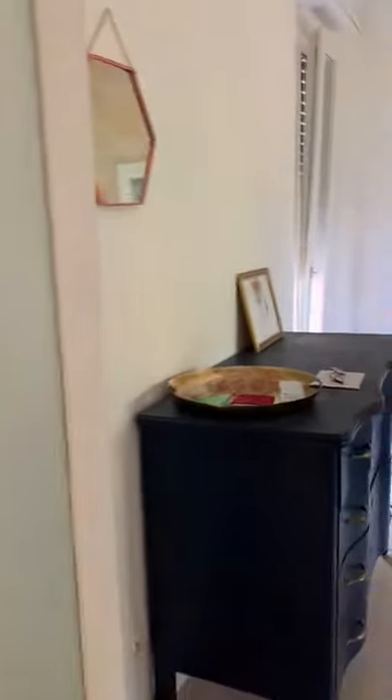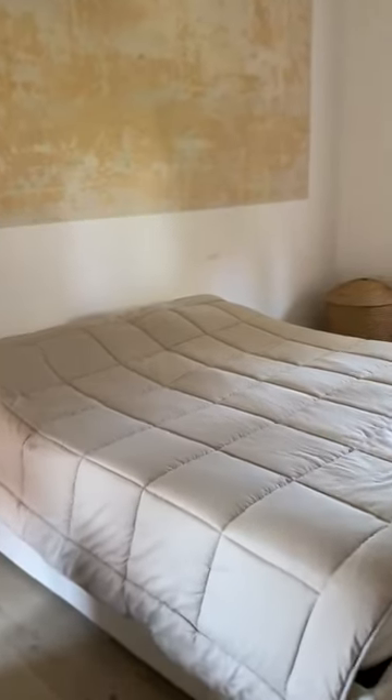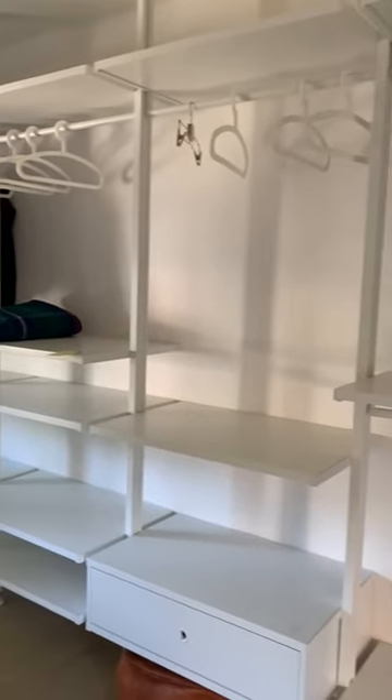And last but not least, the master bedroom with two windows, one on each side, queen size bed, extremely comfortable mattress, and enough space to put your stuff for a few days to a few months.